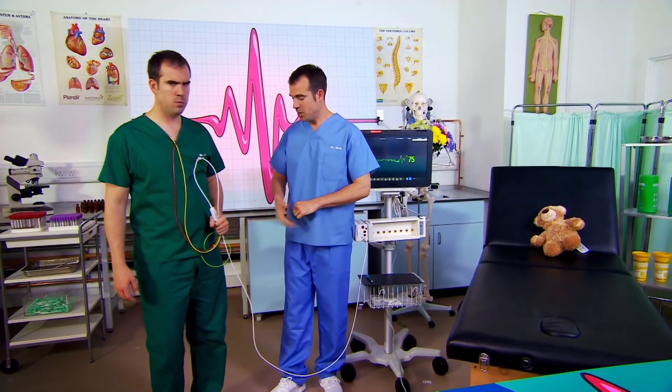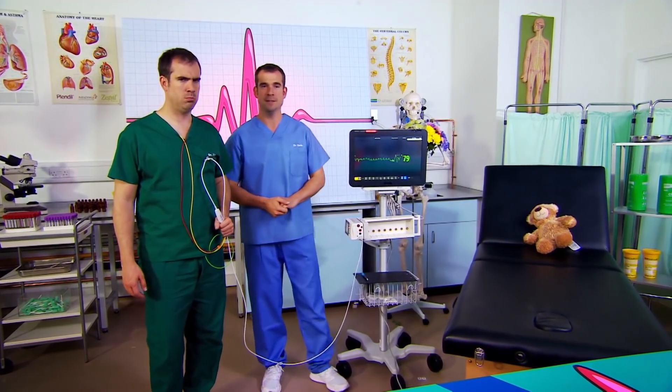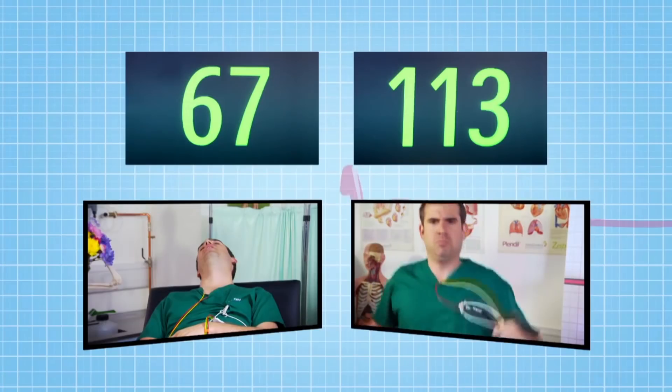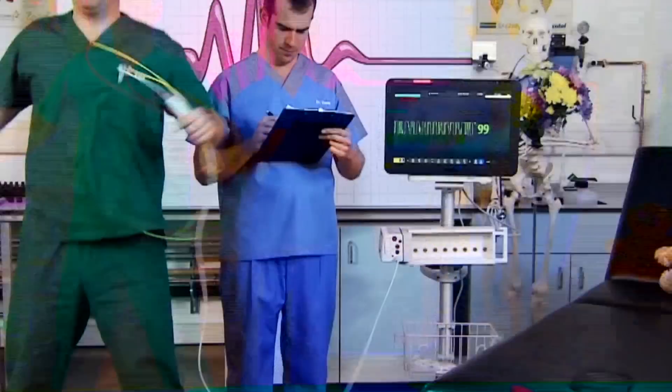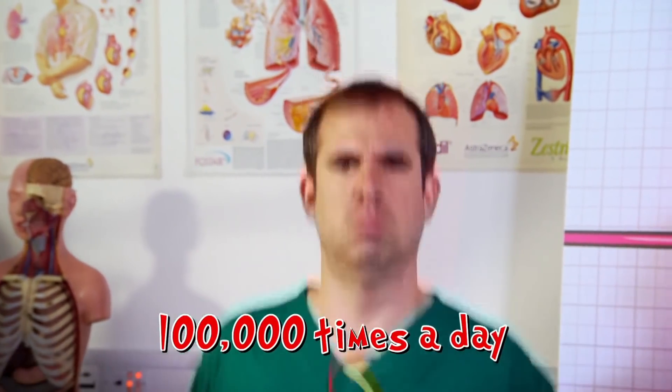Now, if you ask more of your body — say when you exercise — your heart will step up and help you out. Give me some nice big star jumps please, Zand. When you exercise, your muscles need lots more blood and oxygen. To provide this, the heart speeds up. As you can see, Zand's heart rate is much higher now than when he was lying down. Even at rest, it beats around a hundred thousand times a day.